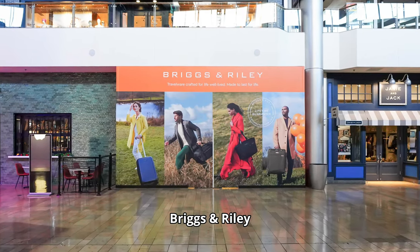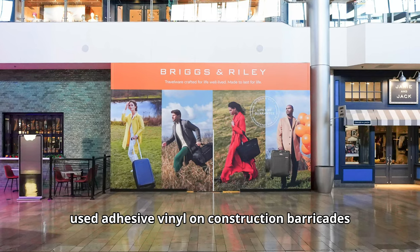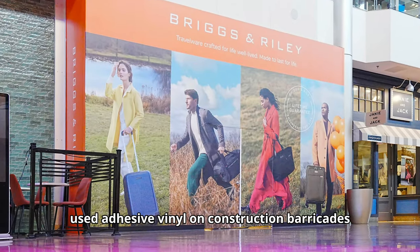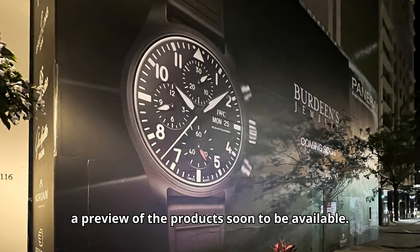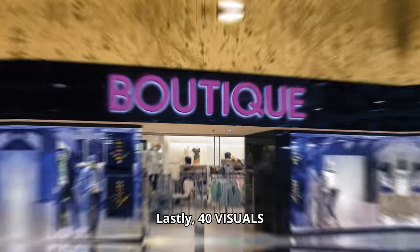Briggs & Riley and Verdeen's jewelry used adhesive vinyl on construction barricades to turn blank walls into a brand experience, giving shoppers a preview of the products soon to be available.